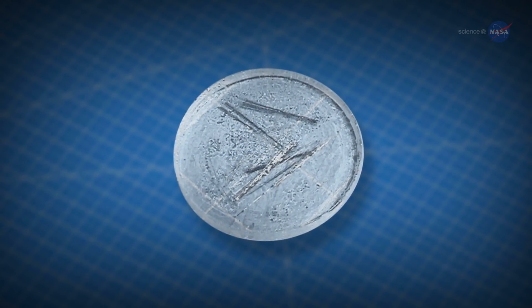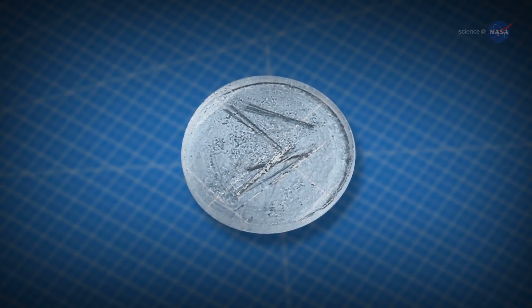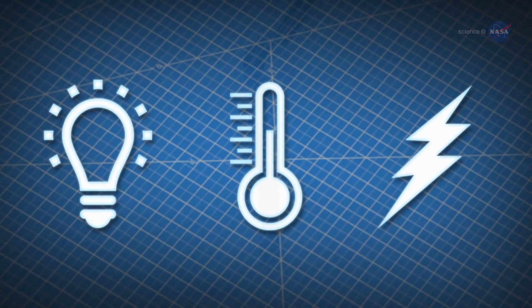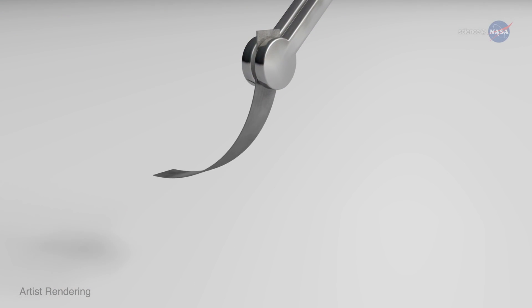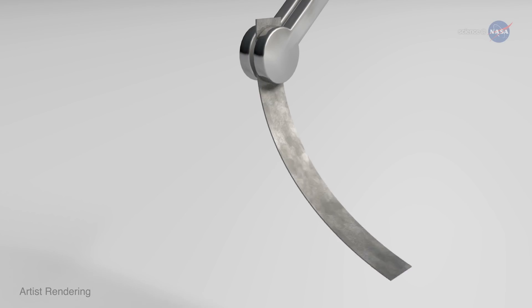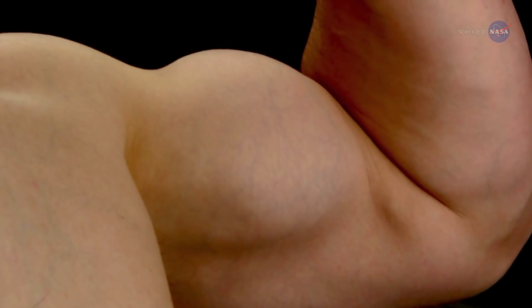Rasmussen has explained that smart materials react to external stimuli such as light, temperature, and electricity. Like real muscles, electroactive polymers react to electricity, bending in response to an electrical impulse, while real muscles contract.